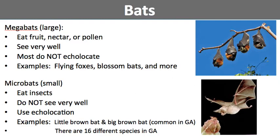Microbats, or small bats, eat insects. They generally don't have good eyesight, so they do use echolocation. Examples include the little brown bat and the big brown bat, which are both common to Georgia. There are actually 16 different species of these guys that are common to Georgia. That is all for part two of the notes.